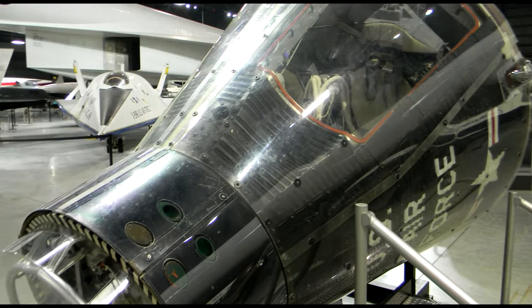This Gemini spacecraft would have been used for the MOL, or Man Orbiting Laboratory program, had the Air Force actually been able to get it off the ground. In short, MOL was a militarized version of Gemini with strategic reconnaissance as a primary objective.